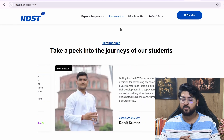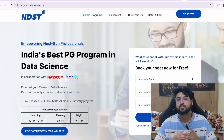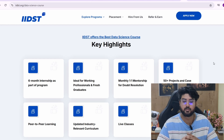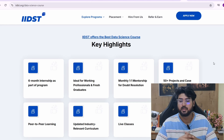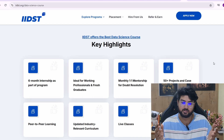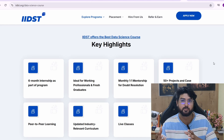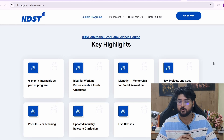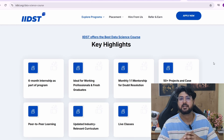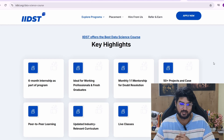All in all, it's an amazing course to upskill yourself and get your dream job. It's in collaboration with NASSCOM. In a nutshell, you get a six-month internship as part of the program, one-to-one mentorship for doubt resolution, 50-plus projects and case studies, peer-to-peer learning, live classes, and robust placement support. If you want to check it out, there's a link in the description. You can use promo code ASHISH20 if you're planning to purchase. Let me know what course you'd like me to review next!